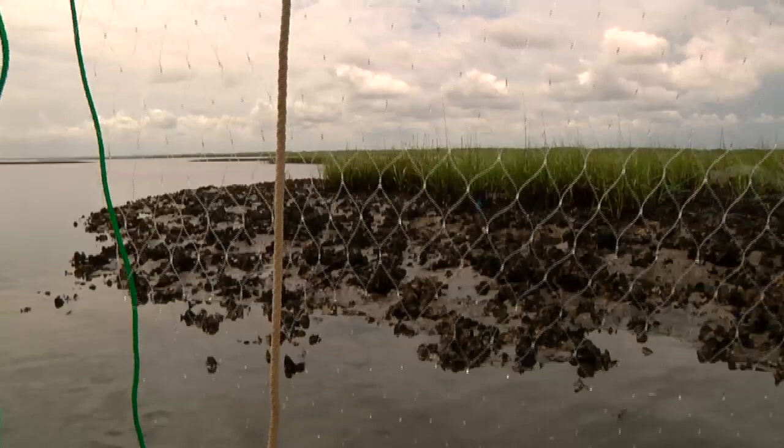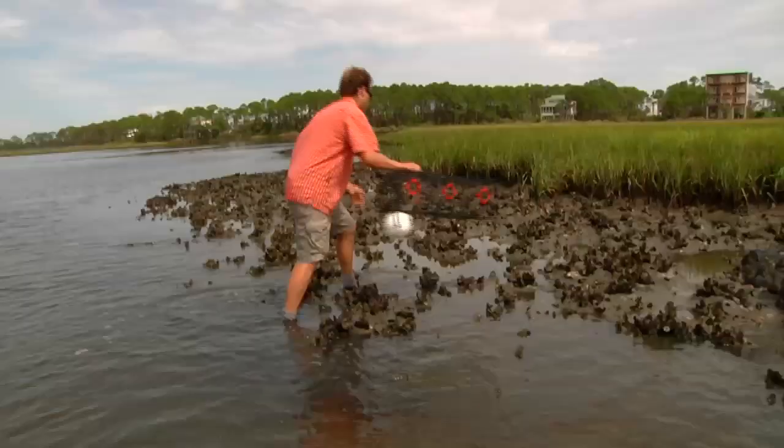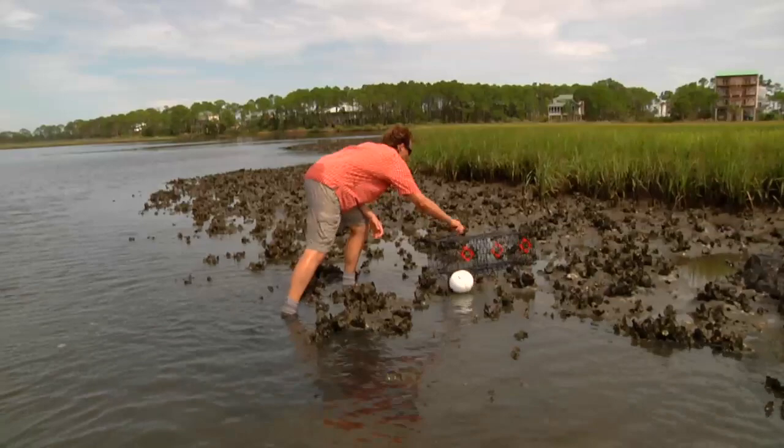We're deploying a couple of different kinds of traps to quantify the diversity of fishes and crabs that might be lurking around our oyster reefs.